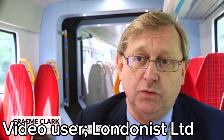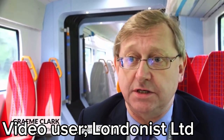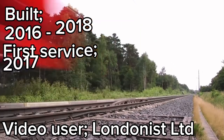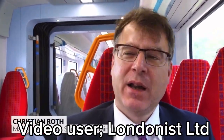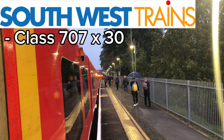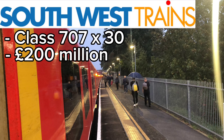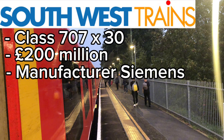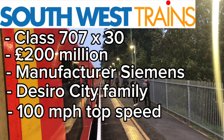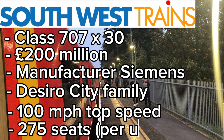The class 707 was a train built by Siemens in Germany. They were built in 2016 but didn't enter service until 2017 with the original operator Southwest Trains. Southwest Trains ordered around about 30 of these trains for a cost of £200 million from Siemens. They're part of the Desiro City family of trains, have a max speed of up to 100 miles per hour and have 275 seats.